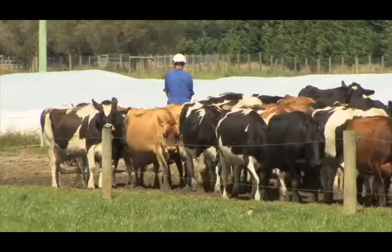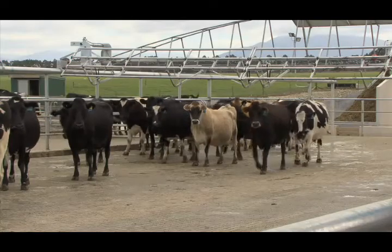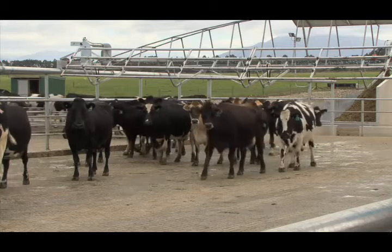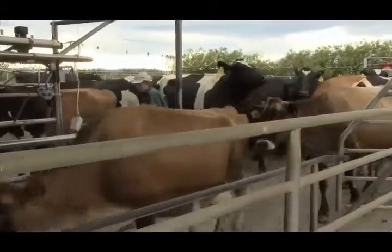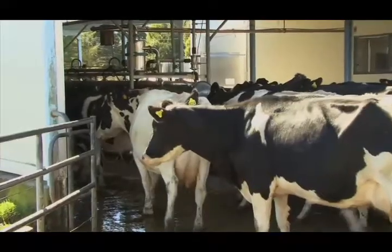Lameness scoring should take place throughout the year on flat, even surfaces — on the race when cows are being brought in for milking. In a herringbone, cows can be observed as they enter and align themselves in the bale area.